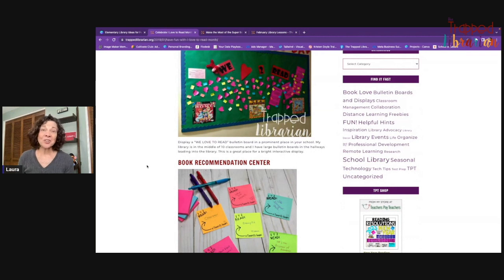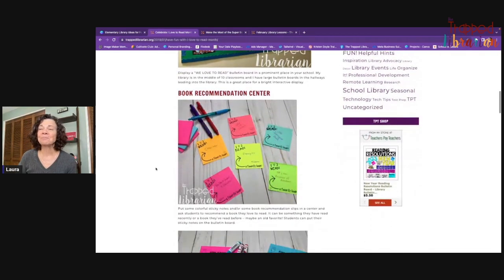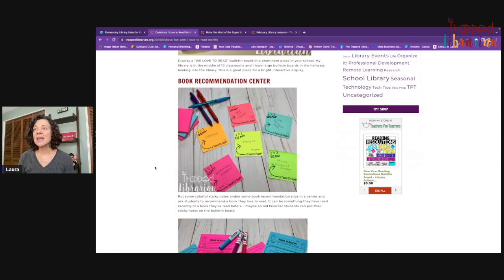I like to start out with a fun bulletin board and make it interactive just with sticky notes — kids can recommend good books that they've read recently. Teachers, staff members, and even family members can come in and recommend their favorite books. You could set this up at a center pretty easily. I've got a resource that has sticky note templates, but you really don't need the template — you could just use fun, colorful sticky notes, and right away your bulletin board is interactive.